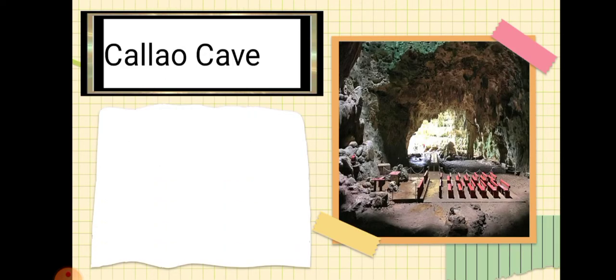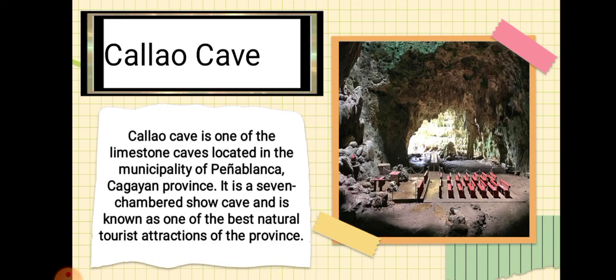Next is the Calao Cave. Calao Cave is one of the limestone caves located in the municipality of Peñablanca, Cagayan province. It is a seven-chambered show cave and is known as one of the best natural tourist attractions of the province.